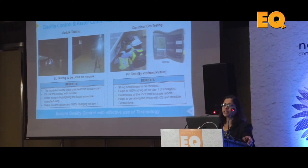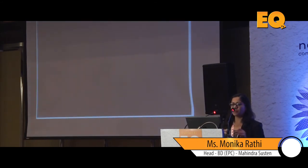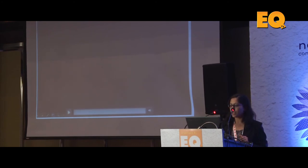Another aspect Mahindra Susten as an EPC player is very mindful of is front-loading quality controls. EL testing is done on all modules; we have our own PV test labs that can be taken to sites for flash tests on modules, which helps de-risk the activity — if there are any module damages or capacity is out of spec, you can get replacements upfront. Similarly, doing full string health monitoring checks upfront means you're not stuck at commissioning because some cables aren't performing. We do a lot of testing on HT panels, transformers, and inverters, so that when we reach commissioning we are 100% ready.